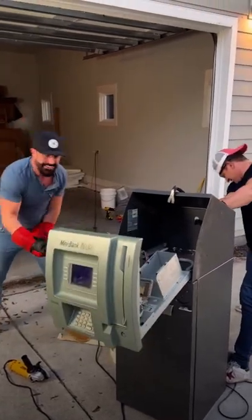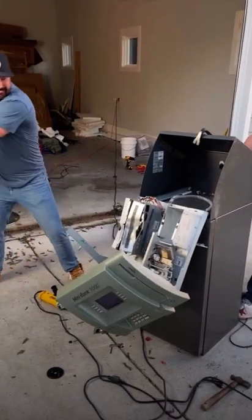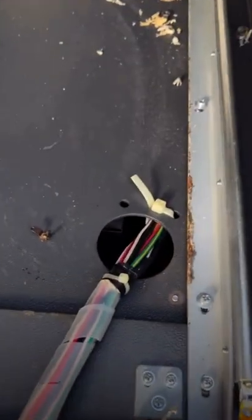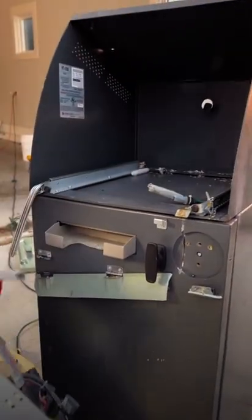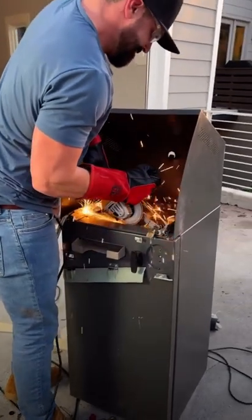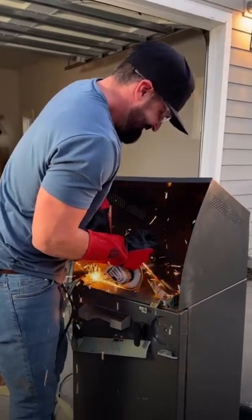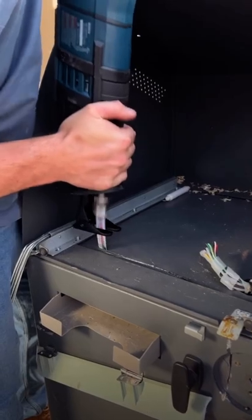The resale value just went through the floor. But I think that's where the money box is. Do you see any money down in there? Yeah. Cut the last cords there. We're going on vacation, we're going on vacation, baby. This is great.